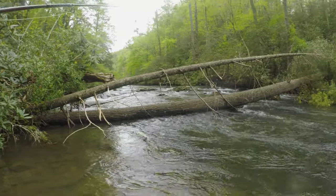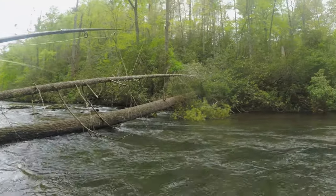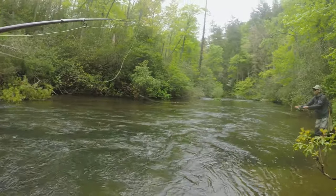Here's Abrams Creek. We're a couple of little ways down the trailhead toward the falls.